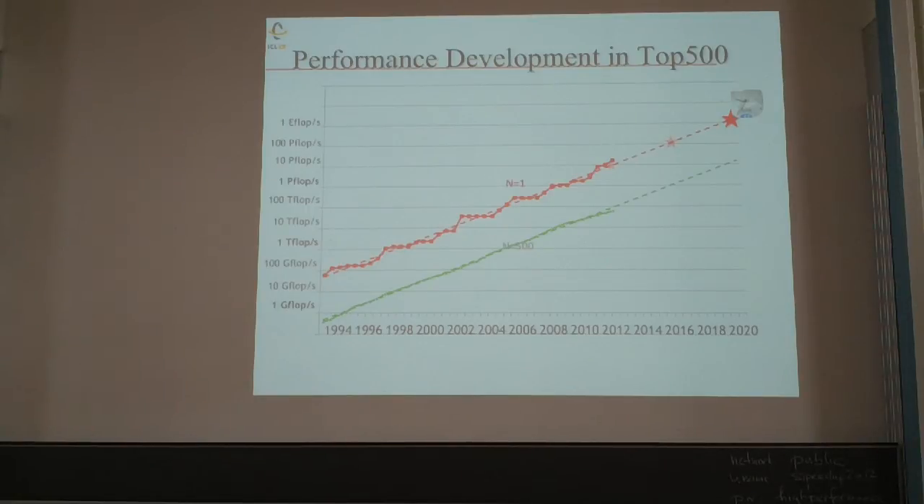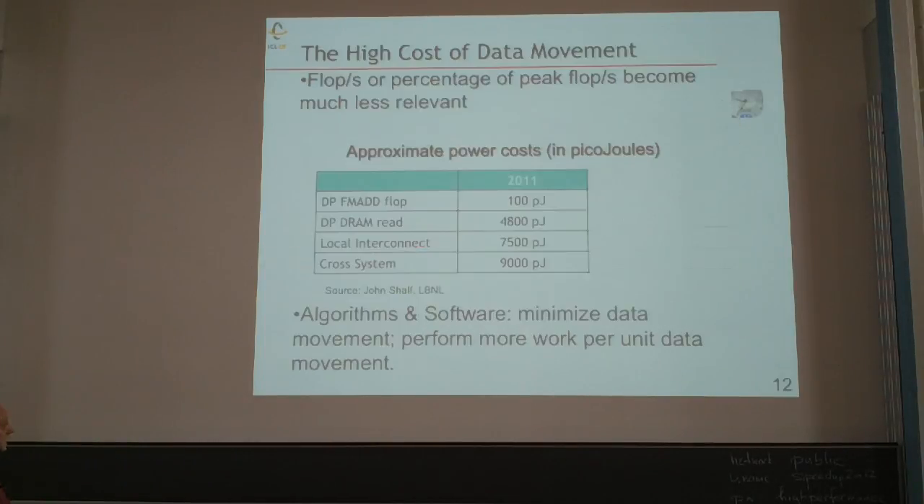One of the issues today is data movement. Looking at power consumption inside the machine: to do a floating-point multiply where data is ready in registers takes 100 picojoules. To do a read from primary memory — moving data to where the operation will take place — takes 4,800 picojoules. So data movement is close to 50 times more expensive in terms of energy than performing the floating-point operation itself.